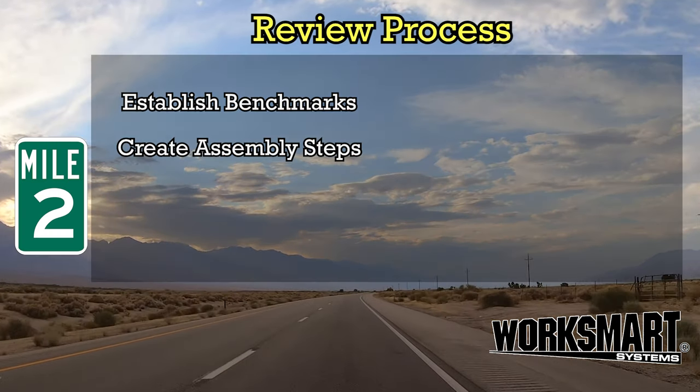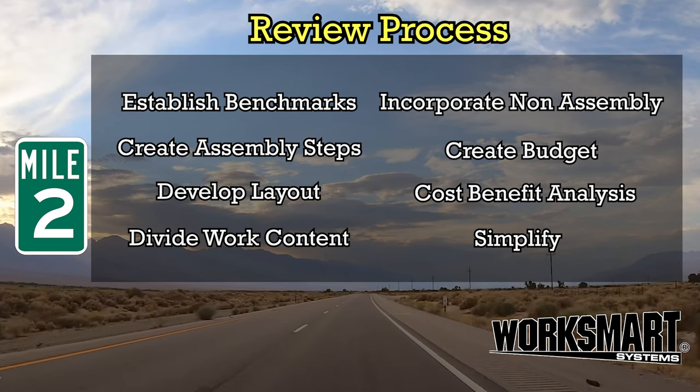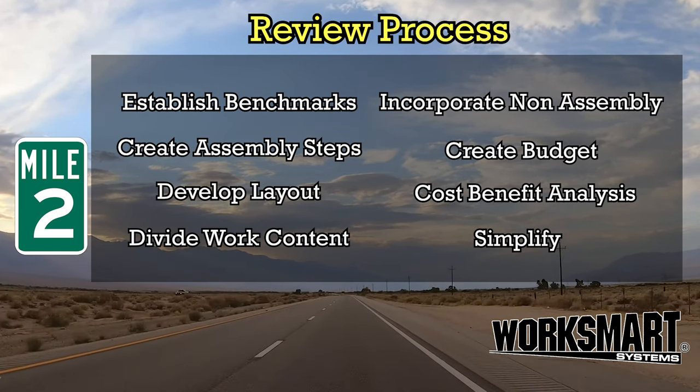Mile 2: Review Process. Analyze the process and simplify wherever possible. Plan your work and work your plan.